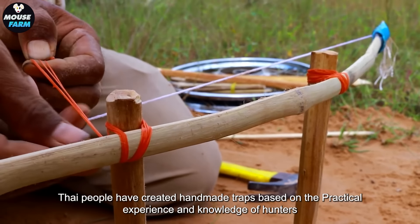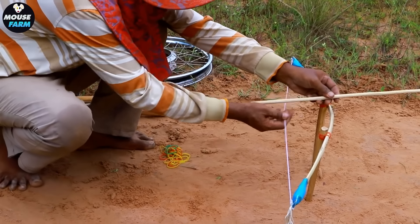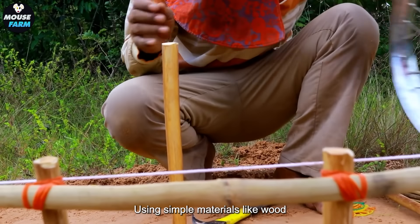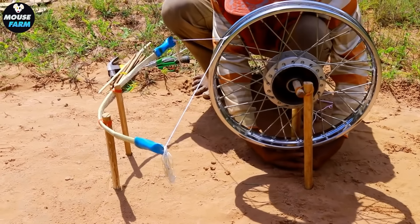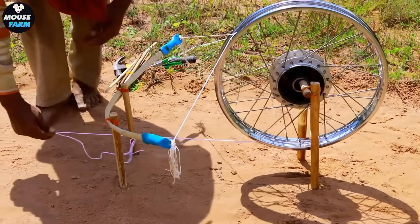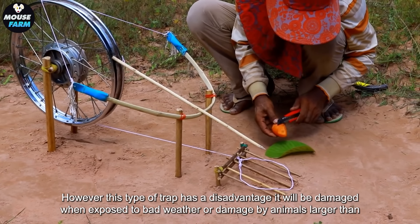Thai people have created handmade traps based on the practical experience and knowledge of hunters. Using simple materials like wood, rope, and other natural materials, they create flexible traps that can adapt to the environment. However, this type of trap has a disadvantage: it will be damaged when exposed to bad weather or damaged by animals larger than monkeys.